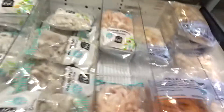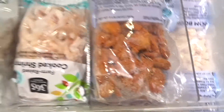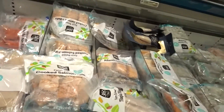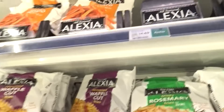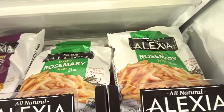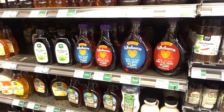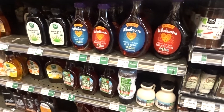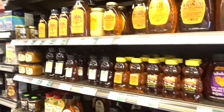Coconut shrimp — they got some hot shrimp, y'all. I'm tempted to try that but it might be too spicy. I got quite a few honeys, some good syrup and honey.